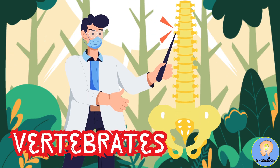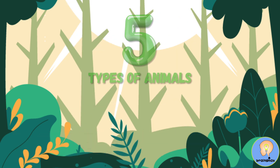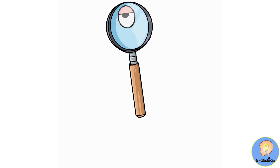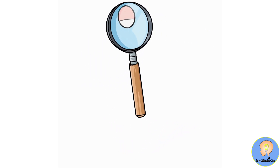Vertebrates are animals with a backbone. They are classed into five different types of animals: mammals, birds, fish, reptiles, and amphibians. Let's take a look at these five animal kingdoms more closely.